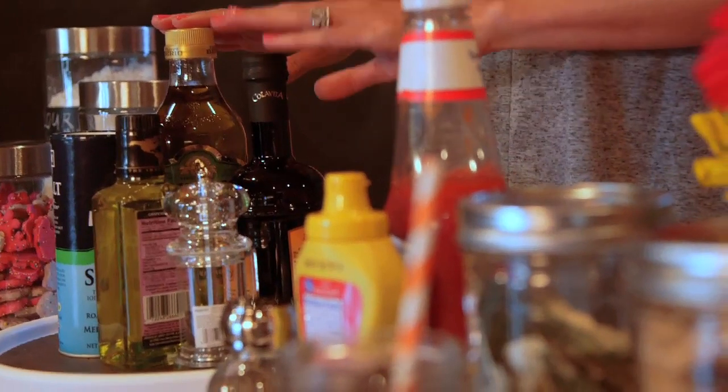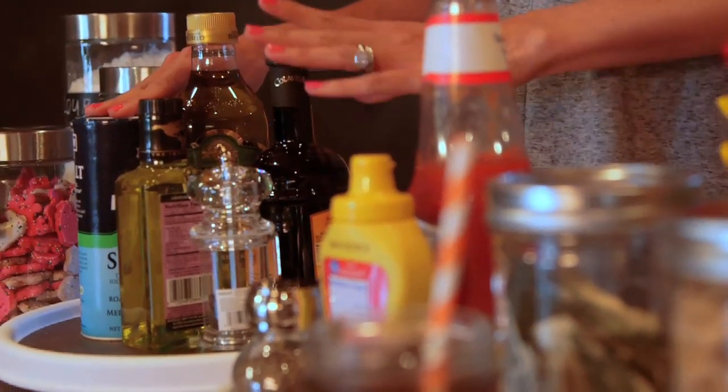The second are lazy Susans. I like to have one by the stove so that all my cooking essentials are next to me, and I also like to use them for easy access to all our condiments.